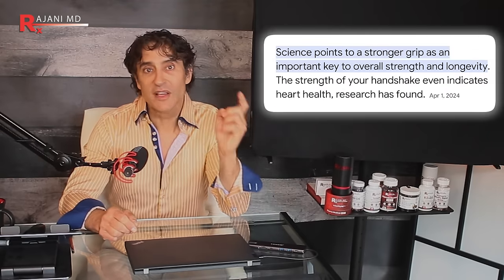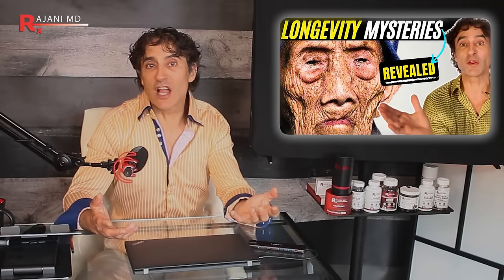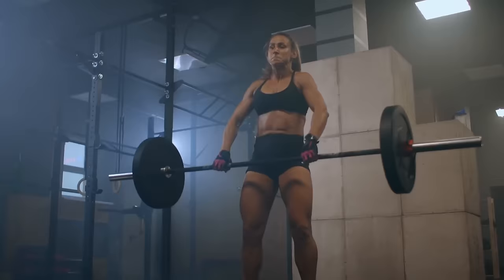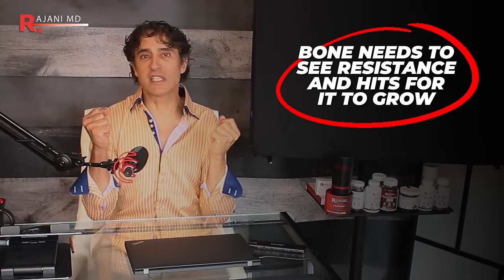Number two is functional ability — strong muscles are essential for maintaining functional independence and mobility, especially as we age. You hear a lot about grip strength. Adequate lean muscle supports activities of daily living like walking, climbing stairs, lifting objects, and maintaining balance. I did a whole video on Japan — they walk everywhere, climb stairs, don't take elevators. Preserving muscle mass delays the onset of age-related declines. Number three is bone health itself: resistance training stimulates bone growth and density, which is particularly important in preventing osteoporosis.